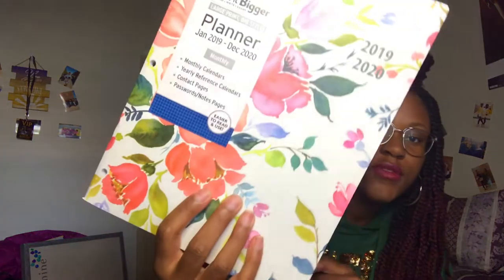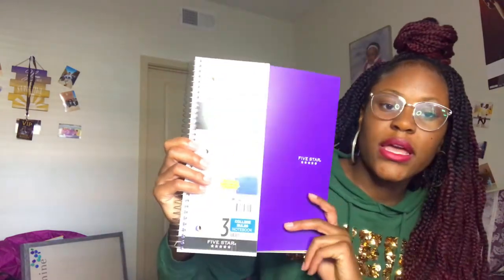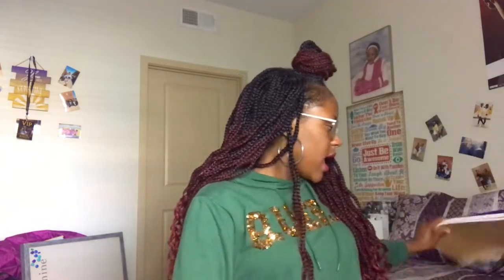I also picked up this really pretty floral planner because I'm used to having a planner and I need one to write down all my assignments. It's hole-punched so I can put it in my binder. I also got a five-star notebook in purple — I loved my five-star notebook in high school. It's for three subjects, so I can fit so many things in one notebook.